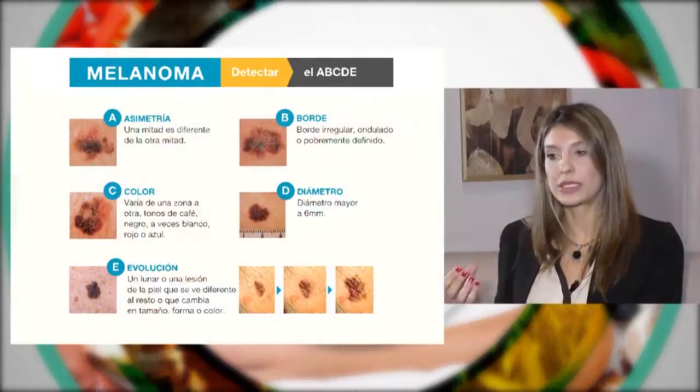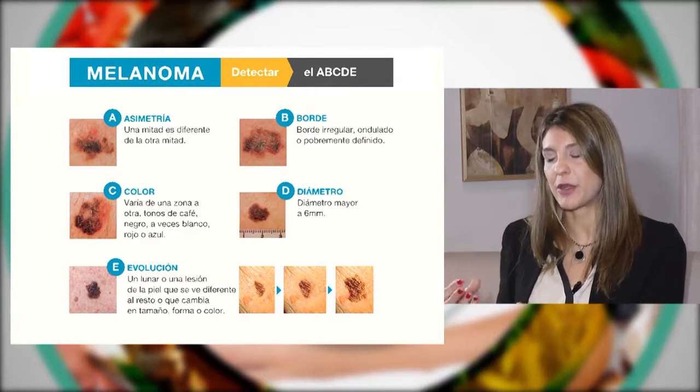Por eso es tan importante el cuidado y el control de los lunares. Nosotros los dermatólogos tenemos lo que llamamos el ABCDE del melanoma, que es una regla fácil para hacer el autoexamen de la piel, cuidarnos y prevenir de esta manera el melanoma.